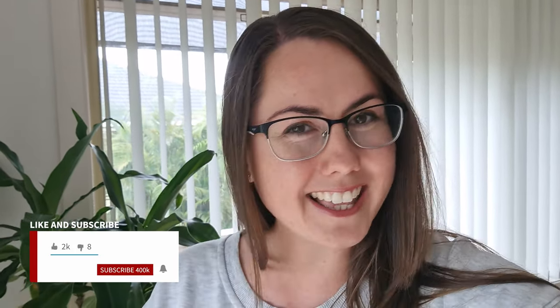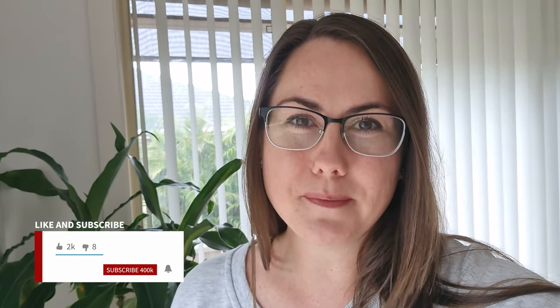Welcome to week 51 of reselling full-time in Australia. My name is Michaela and welcome back to the channel where we talk all about reselling online, saving things from landfill and some eco-friendly tips along the way. If this sounds interesting to you then hit that like button and subscribe to see more.